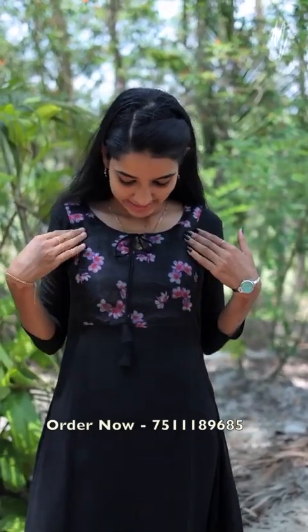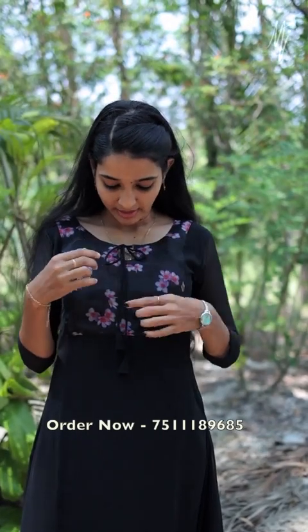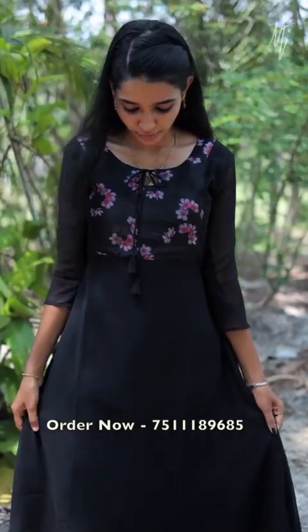Now you can see the next one. It has a nice black shade with a nice organza material. The neck has a nice design and a nice shape. It has a nice door set and a nice box shape. It has a nice collection and lining, length 45-46.